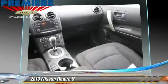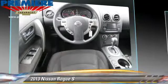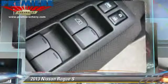Safety features include side airbags, traction control, and ABS. Comfort and convenience features include power steering, air conditioning, and powered door locks. Give us a call to schedule your test drive today.